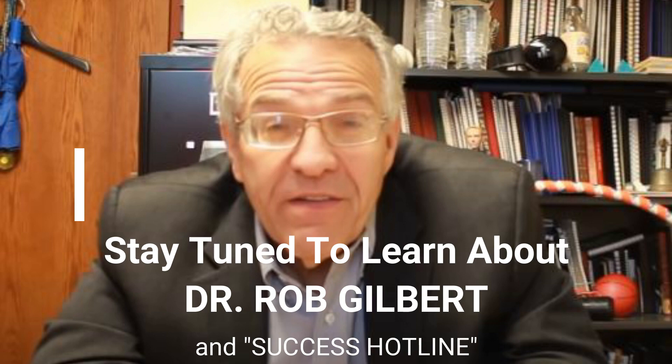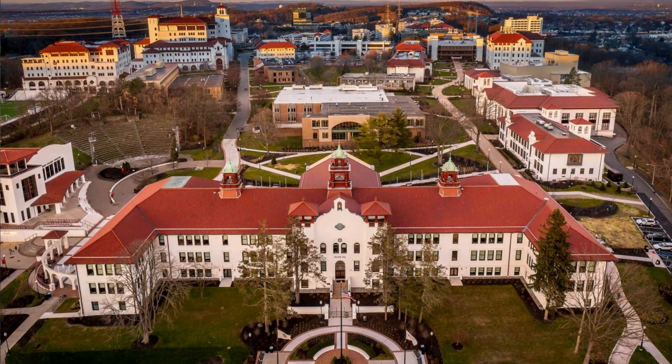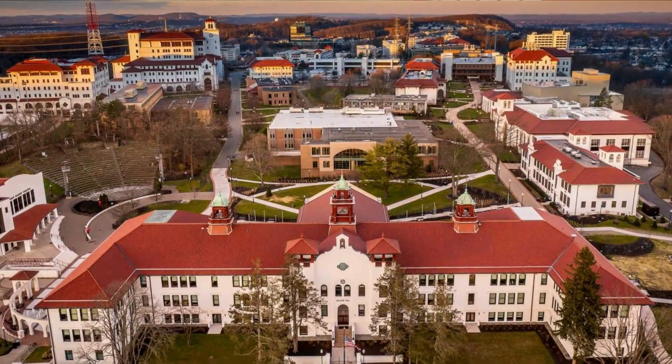In a conversation I was having with my good friend, the world-renowned sports psychologist Dr. Rob Gilbert, I was telling him about some of the techniques I covered. Dr. Gilbert is also a tenured professor at Montclair State University in New Jersey. He got excited about my ideas and then contributed this new one. Here it is.